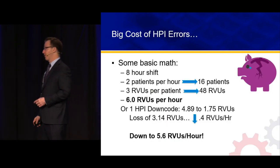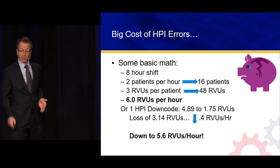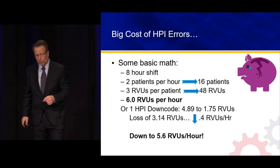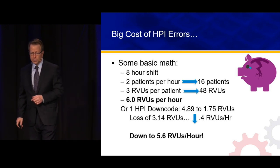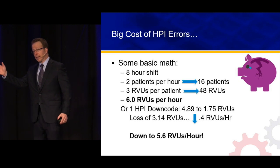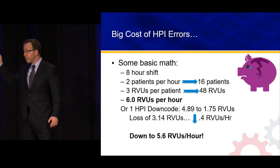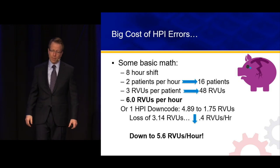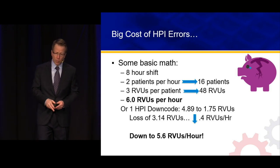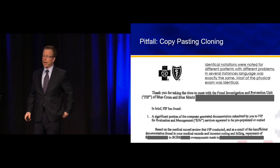Some basic math: 8-hour shift, 2 patients per hour — I fully see, treat, and disposition 16 patients at 3 RVUs per patient — that's 48 work RVUs, or 6 RVUs per hour. If I have one HPI downcode, we've lost 39% of the revenue for that patient — 4.89 down to 1.75 RVUs, a loss of 3.14 RVUs. We went from 6 RVUs per hour to 5.6 RVUs per hour. A big decrement. HPI, voice recognition, dictation — that's the beginning of a best practice.